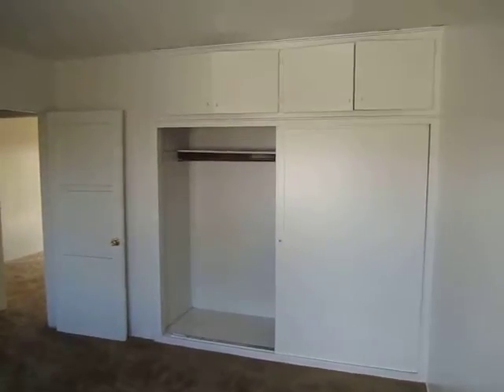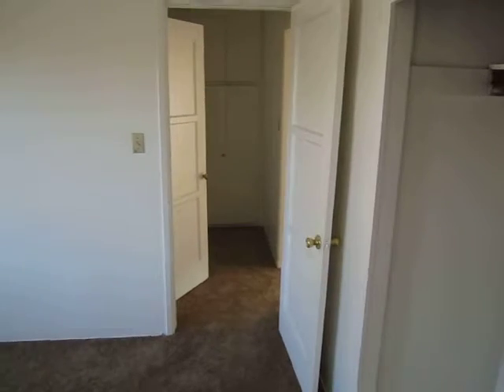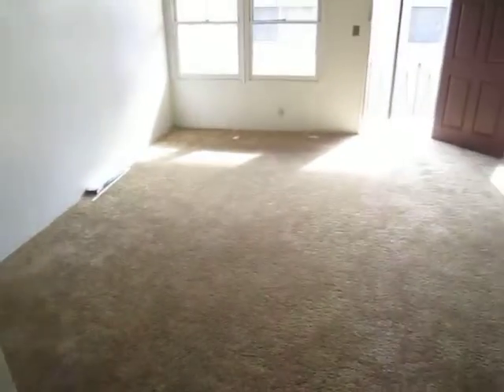We make it easy for you to view this unit in person. Simply fill out the request a viewing box to the right of this video, type in your full name, email address, and phone number, and hit send. You'll immediately receive an email response from us with the property address and simple viewing instructions. We hope you like it!